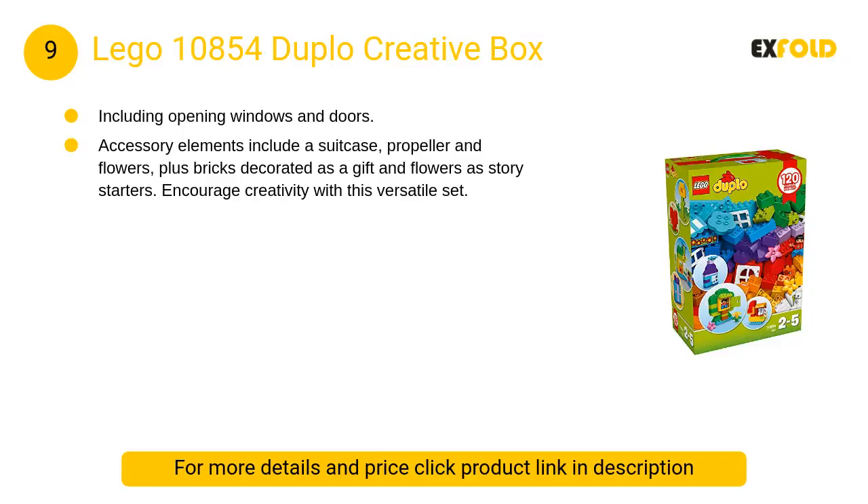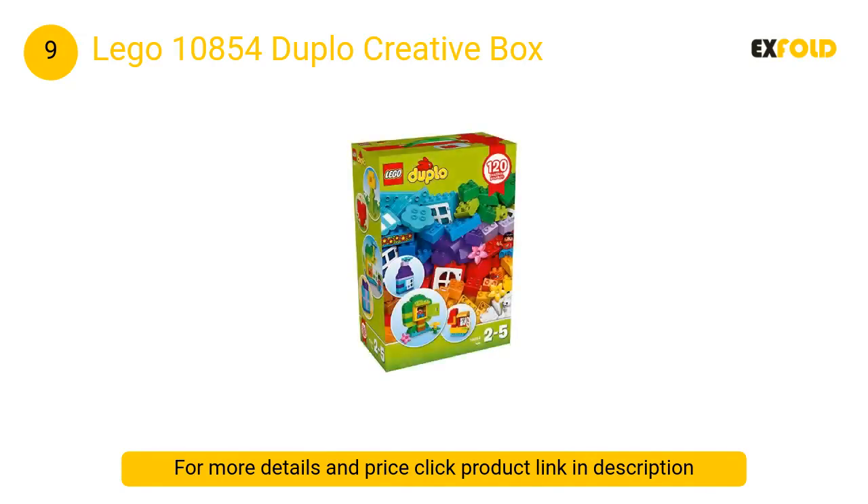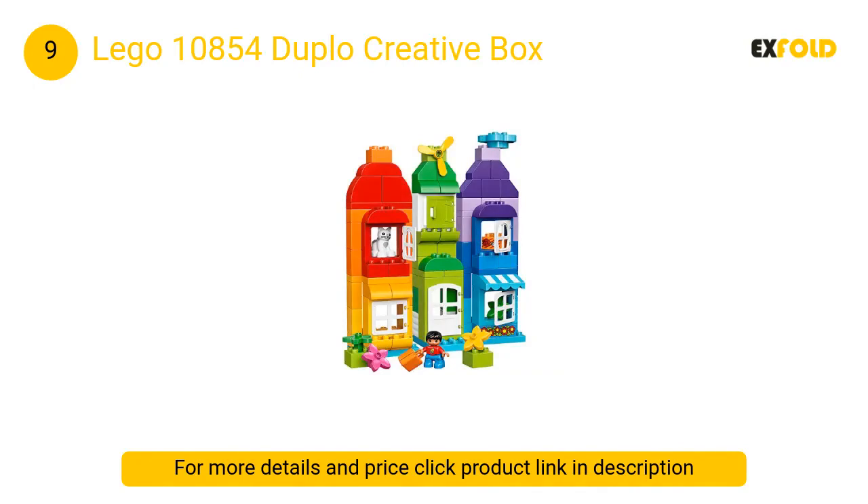At number 9: Lego 10854 Duplo Creative Box. The Lego Duplo Creative Box opens up the world of creativity and imagination. This 120-piece set lets you build a house, a boat, a rocket, or a tree.